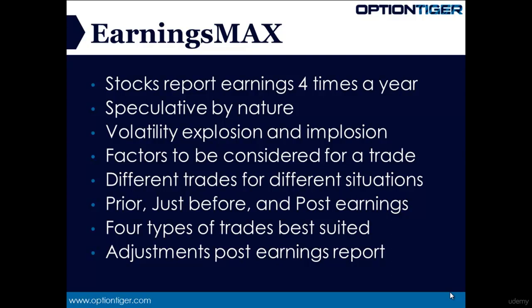It's extremely critical to understand the dynamics of various factors that are at play when considering earnings trades, and there are several of them. The volatility explosion and the impending implosion cycle is perhaps the most important one, but there are many others as well, and we'll discuss them briefly on the next slide.